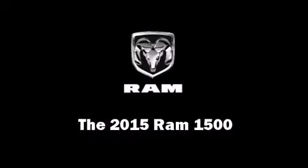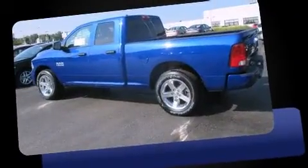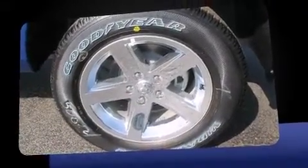Step into the 2015 Ram 1500. This four-door, six-passenger truck offers the latest in technological innovation and style. It features an automatic transmission, rear-wheel drive, and a refined six-cylinder engine.